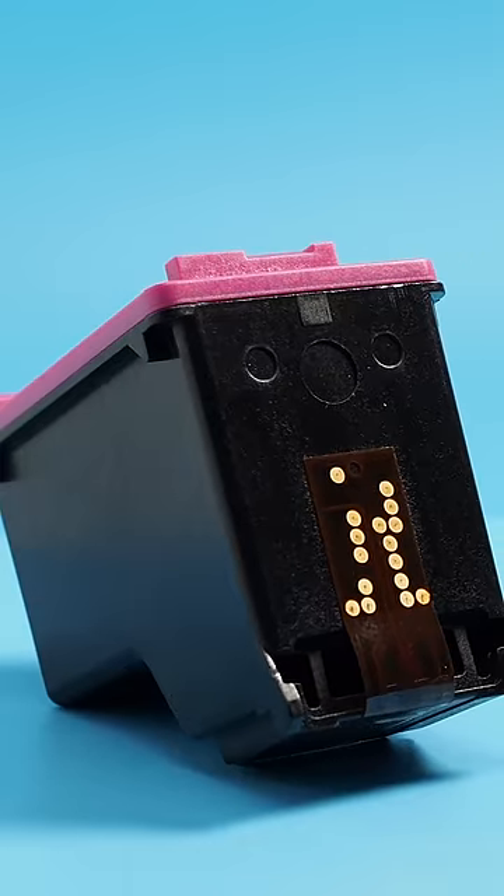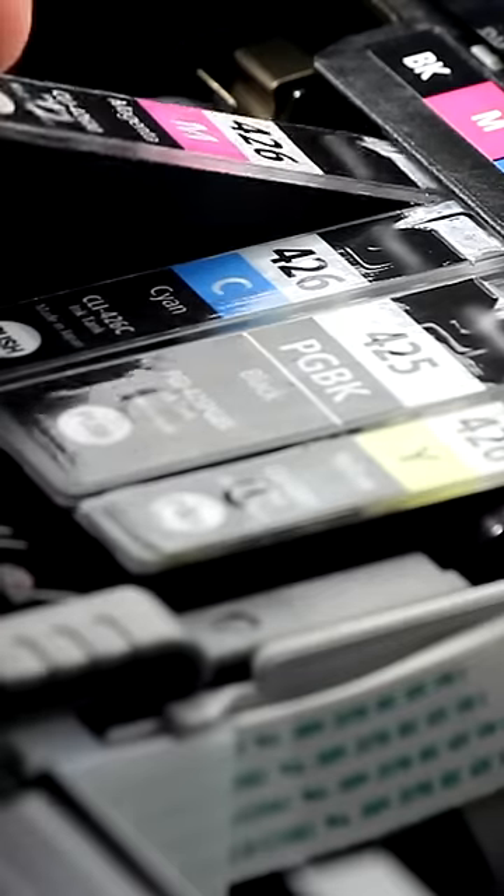A gallon of printer ink can cost you $12,000. When in cartridge form, it's more expensive than vintage champagne and even human blood.